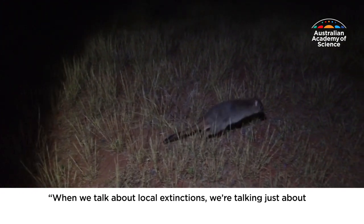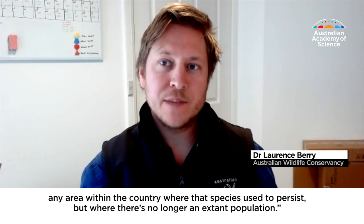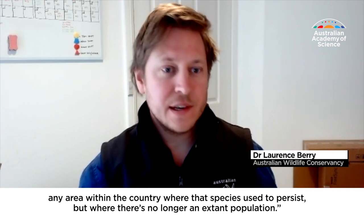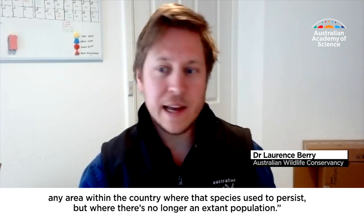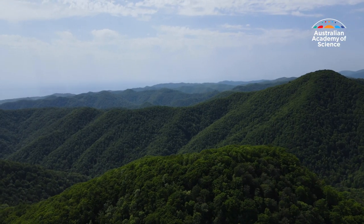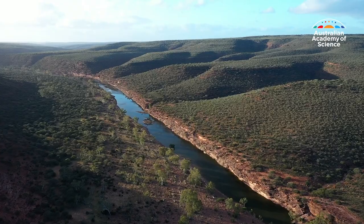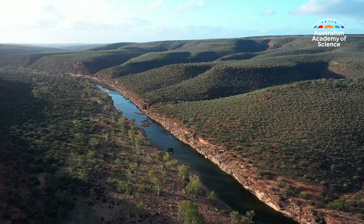When we talk about local extinctions, we're talking about any area within the country where that species used to persist but where there's no longer an extant population. Today, eastern bettongs are found in the wild only in eastern Tasmania, while the brush-tailed bettongs, or woilies, exist very sparsely in western Australia.